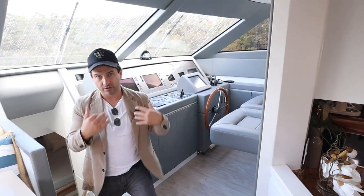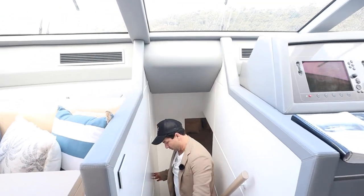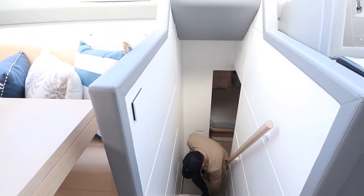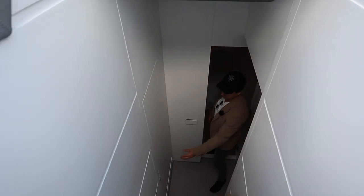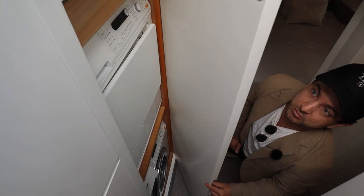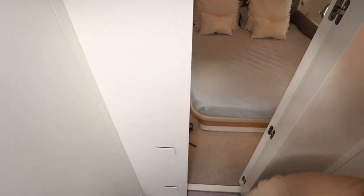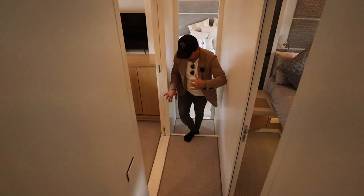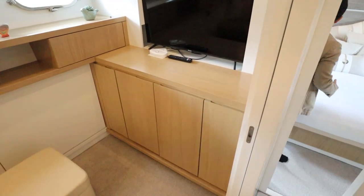Come on down and we'll check out the accommodation. You go down five stairs with a handrail — they're a decent size. There's a washer and dryer — Millet as well. We'll go straight to the master. Turn around and come down the hallway, past the office which is the occasional sleeping area and the guest cabin, and into the full beam master, which is really nice.